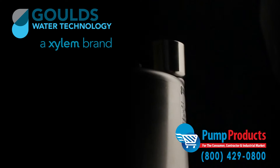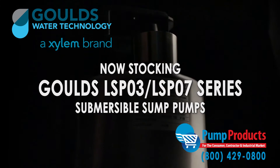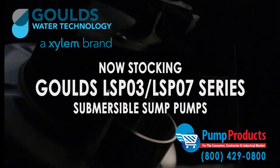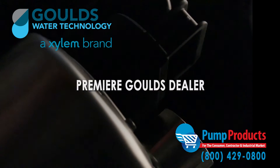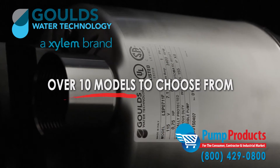Pump Products is proudly stocking the Goulds LSP-03 and LSP-07 series submersible sump pumps. As a leading Goulds pump dealer, our in-stock selection includes over 10 models from the series.